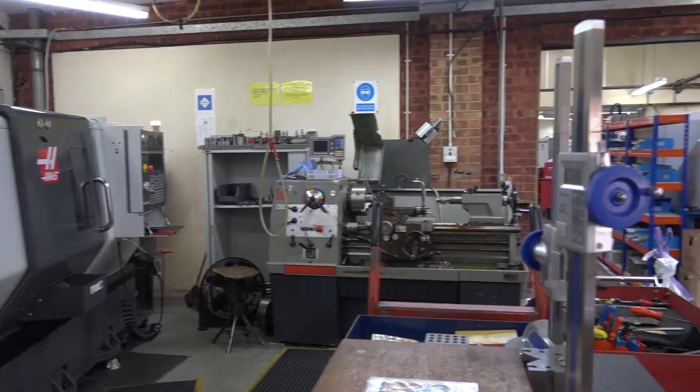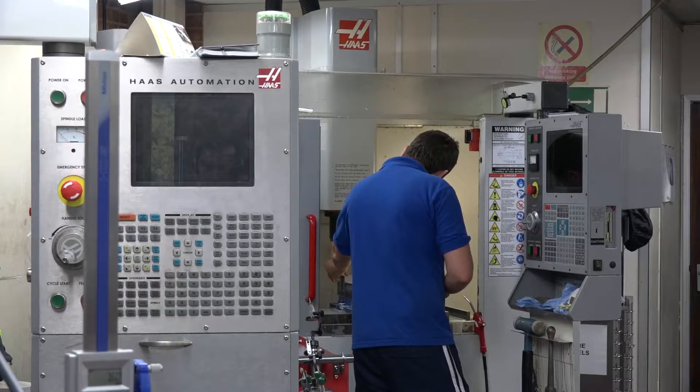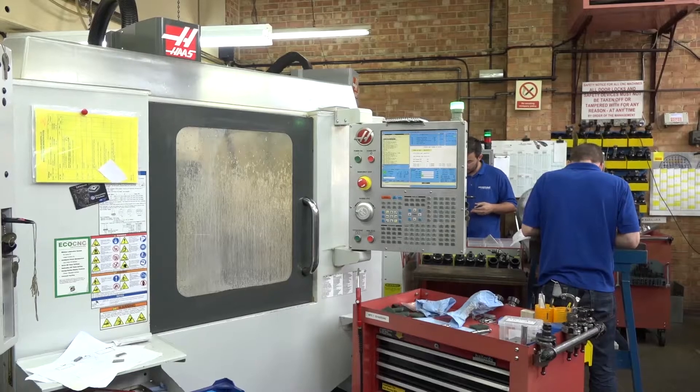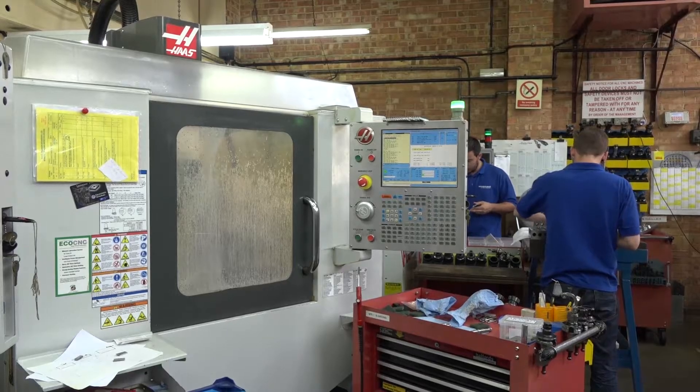You wouldn't have all these Haas machines if you weren't happy with not just their service but their application support and how they manage to fit the machines through your doors. Getting those machines through the door is a challenge to all of us but it's their challenge not mine. The machines are reliable, the service is good, and if we have any issues they're very responsive. Even where you're positioned in South London — they get here quickly when you need them. They have engineers all over the country and we do have one reasonably local to us.